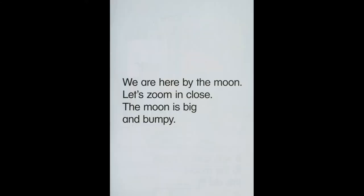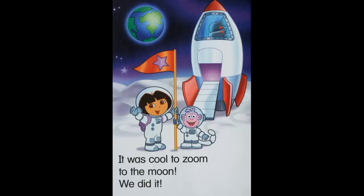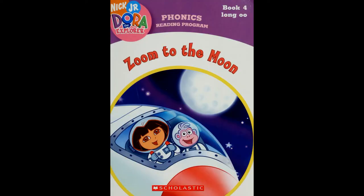We are here by the moon. Let's zoom in close. The moon is big and bumpy. It was cool to zoom to the moon. We did it! Thanks for watching Dora the Explorer: Zoom to the Moon. See you next time. Bye!